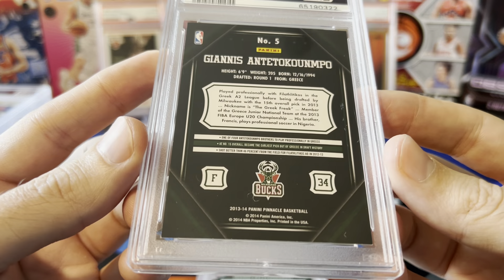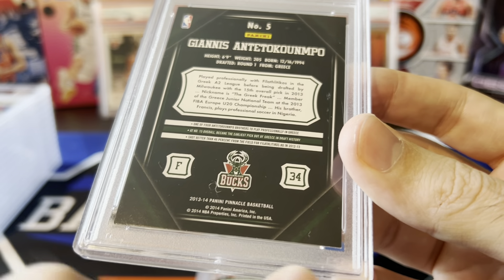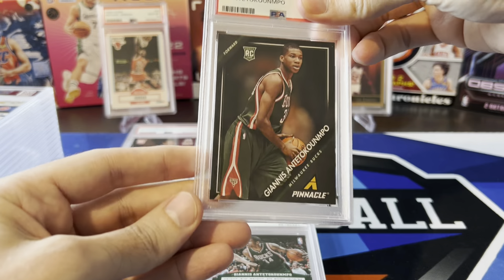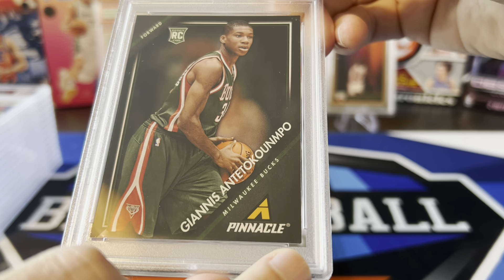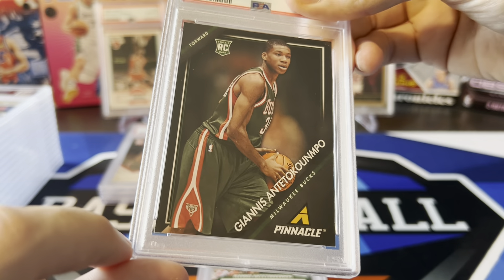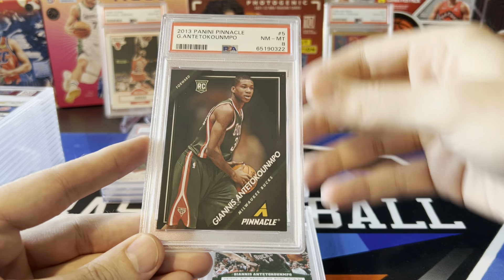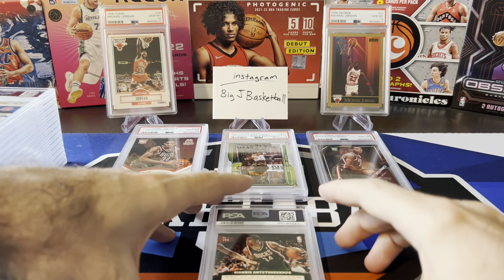Let's see if we can keep it going. These next few — I can already see there's definitely lots of white on that bottom corner. All black borders, very hard to grade. The Pinnacle — same thing, you can definitely see this corner is kind of messed up. Hoping for a 9 on this one. And — 8. Yeah, I'm not surprised. That corner is pretty bad. PSA 8 on that Giannis.